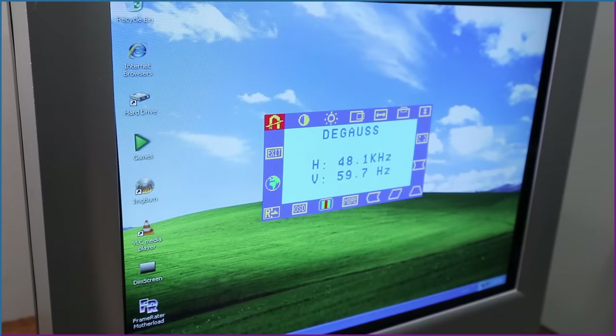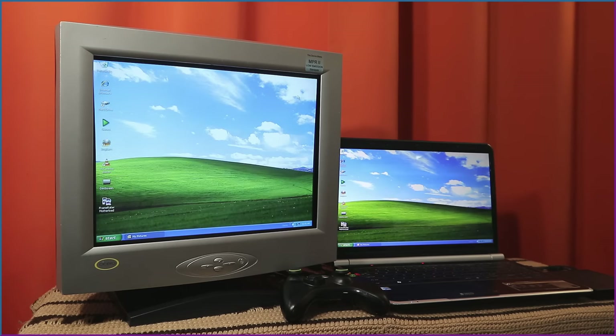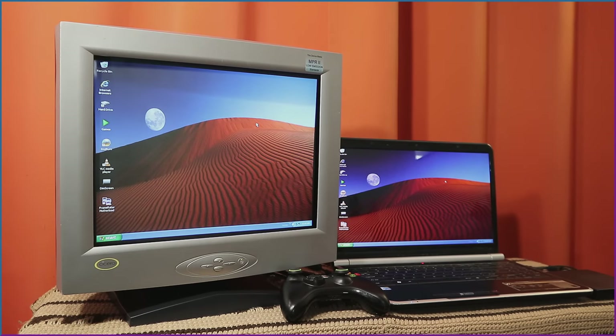Look at that sharp VGA picture. This Bliss wallpaper is a bit overused, don't you think? How about this one? Red Moon Desert is an underrated wallpaper.